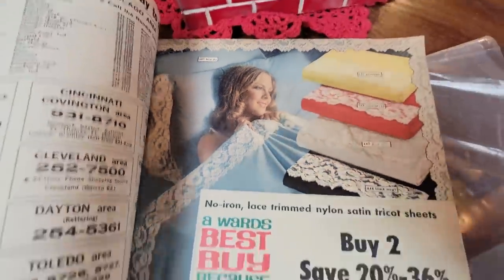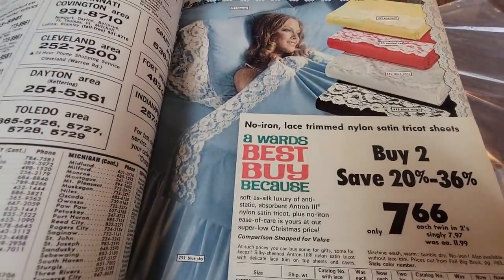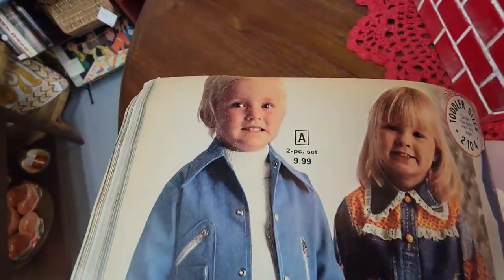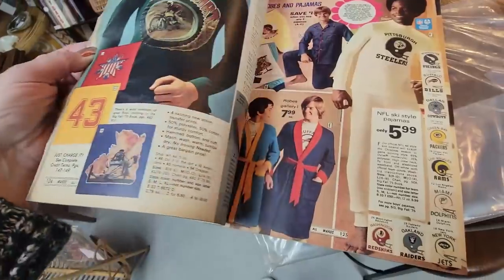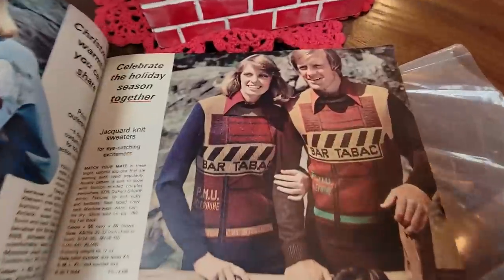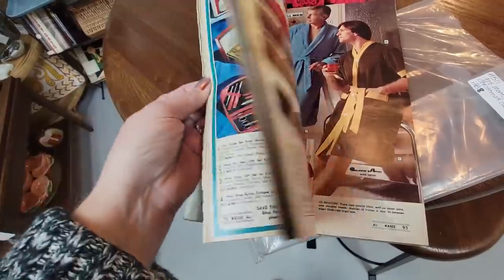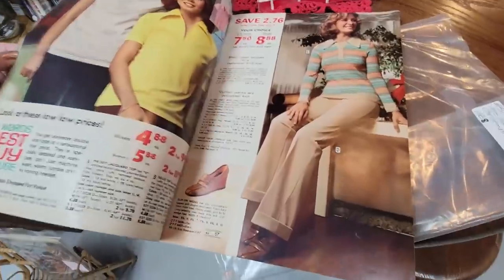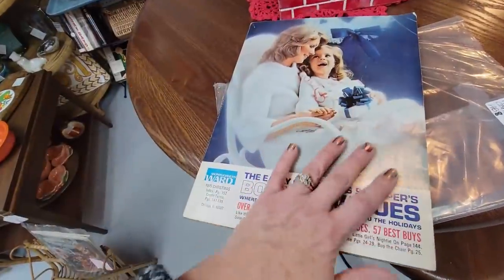Wow, look at that — you could get no-iron lace trim nylon satin tricot sheets and sleep just like her. The fashions in here are amazing — he's like 'I don't want to be in this get-up, ma!' Wow. Matching matchy-matchy — this is going to be fun to look through. I'm so glad we don't live in the days of leisure suits.